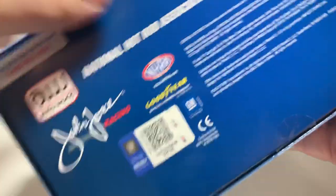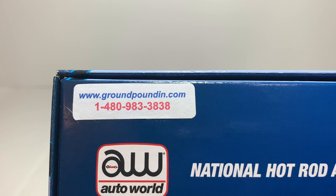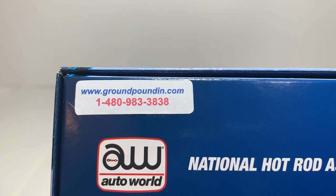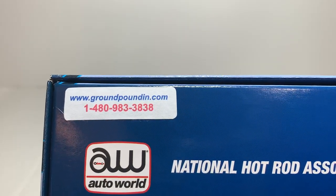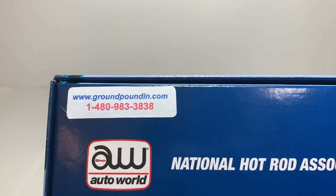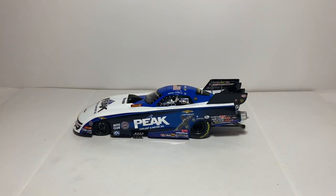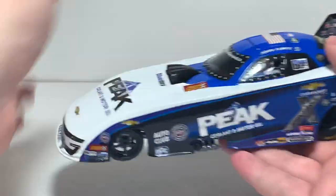The bottom of the box features licensing and all the information for groundpounding.com, so be sure to visit their site or call their phone number. They sell the new 2019 Auto World NHRA releases for a lot less than what you'll find on other dealer websites. That was the packaging and certificate — now let's take a closer look at the car, because it is a beautiful piece of diecast.